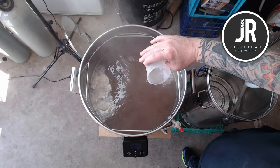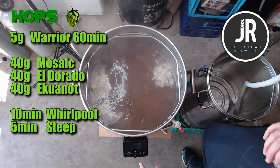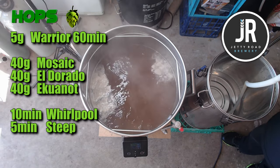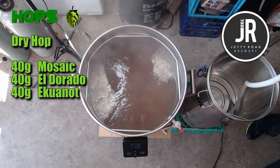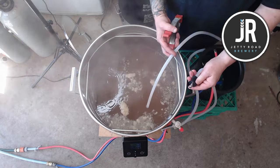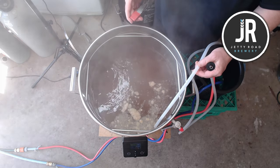I add 5 grams of Warrior hops for 60 minutes. Then we've got 40 grams each of Mosaic, Eldorado, and Equinox for a 10-minute whirlpool with about a 5-minute steep — that should be plenty. I must stress: don't drop the temperature of the whirlpool to 80 degrees or anything like that — the beer just won't have enough bitterness.